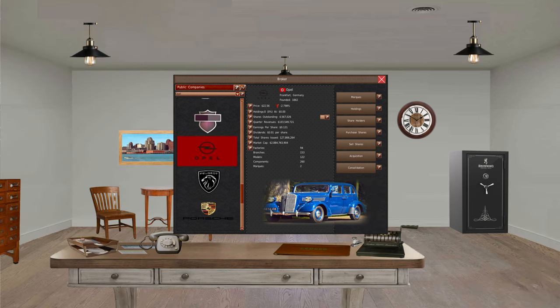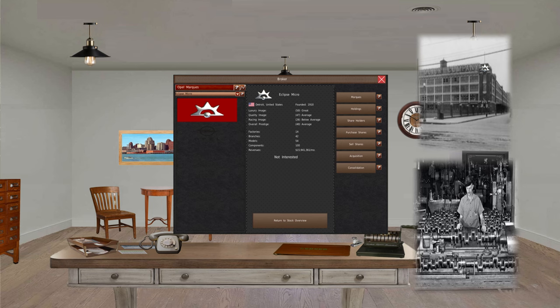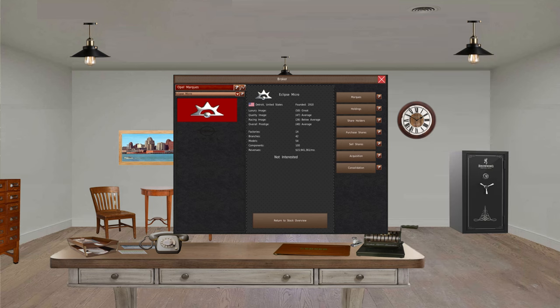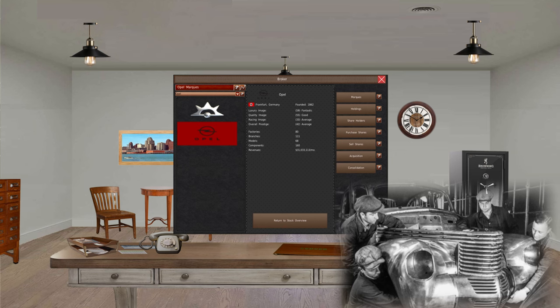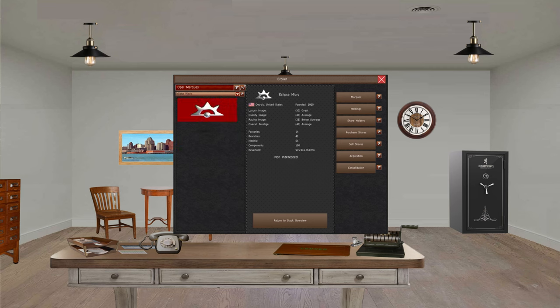Opel has a total of 94 factories, 153 branches, and approximately 122 models. The breakdown of Eclipse Micro's contribution to that total is 14 factories, 42 branches, 54 models, and a total revenue of $15,941,361 per month. Opel's individual figures are 80 factories, 111 branches, 68 models, and $31,033,113 per month. So Eclipse Micro was bringing in revenue of almost about half of what Opel was bringing in on its own.